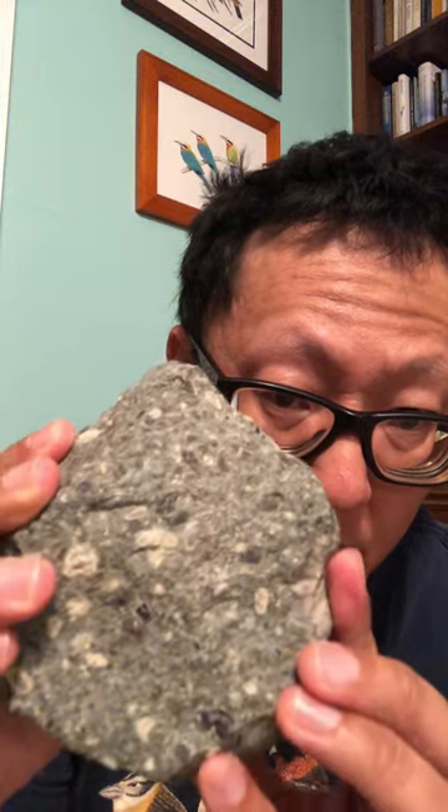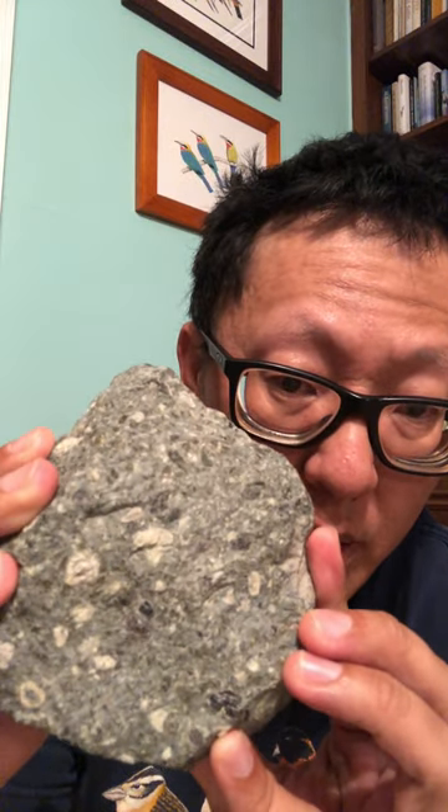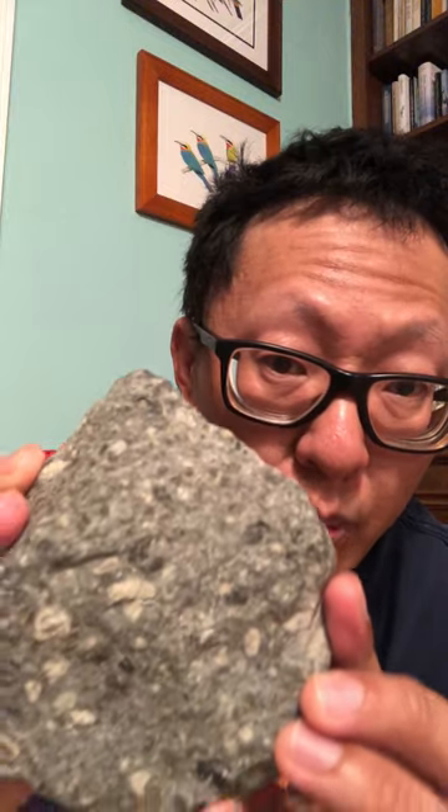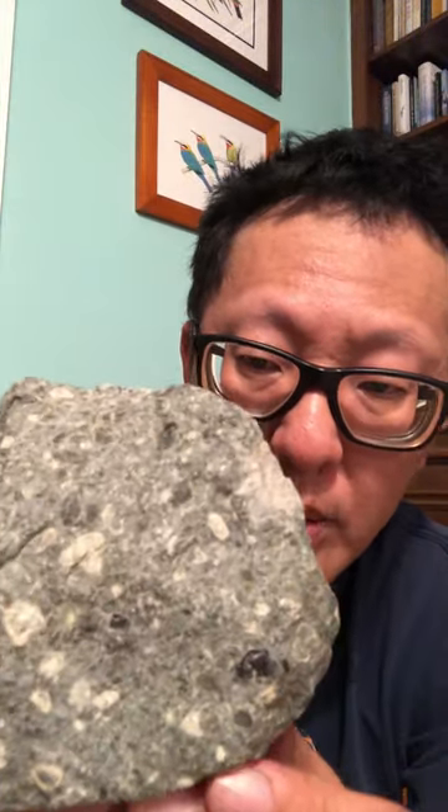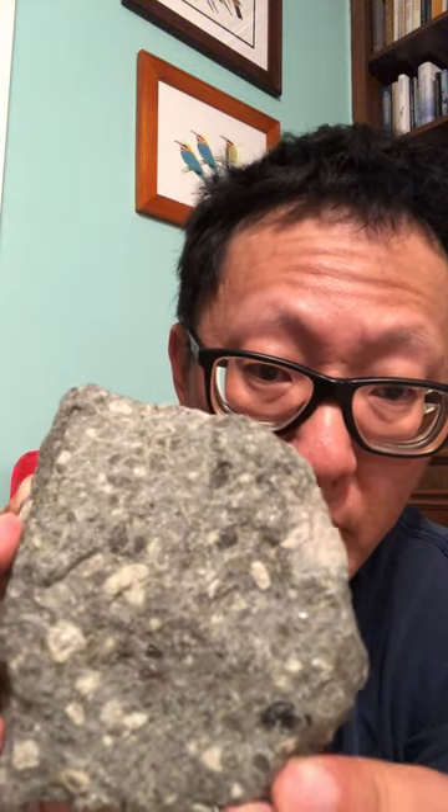If you've ever wondered where diamonds come from, this is it. They come from these sorts of rocks called kimberlites. This is from South Africa, from the premier diamond mine. It's a volcanic rock, but it's not like any other type — it's one that comes from great depths, about 200 kilometers deep.